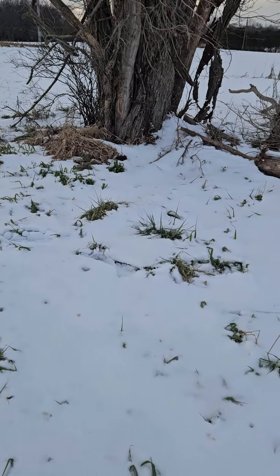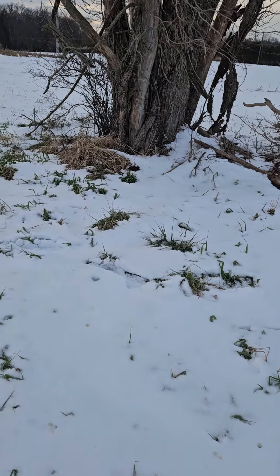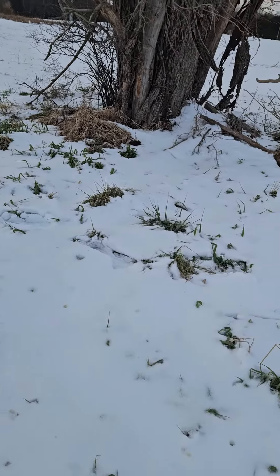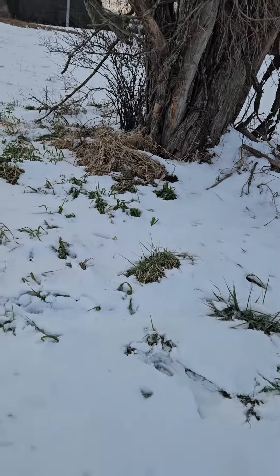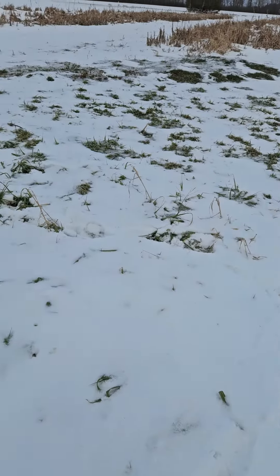Here are our thoughts from Rednecks Pride Outdoors. You look out in the middle of a field and you see that lone tree. You're looking for a fox and coyote? Go to the lone tree. Nothing around it — you can see it's all nothing.